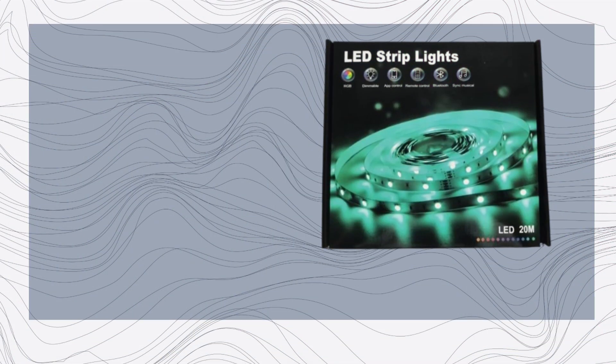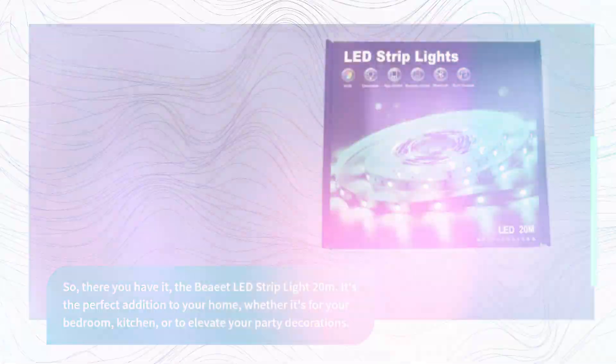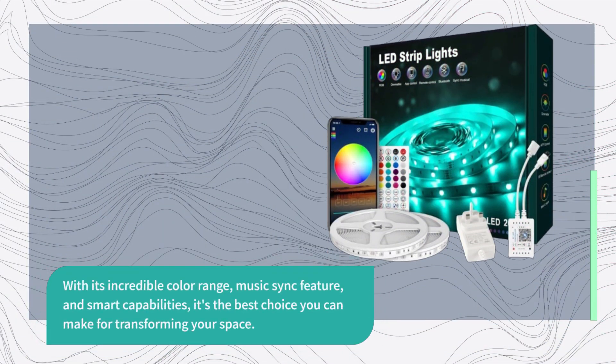So there you have it, the BEAT LED Strip Light 20 meters. It's the perfect addition to your home, whether it's for your bedroom, kitchen, or to elevate your party decorations. With its incredible color range, music sync feature, and smart capabilities, it's the best choice you can make for transforming your space.